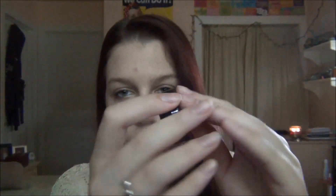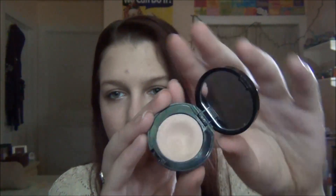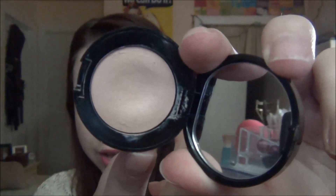Packaging-wise, they both have a black lid with white writing. The NYX one comes in a clear plastic jar, and the Bobbi Brown one is super fancy looking — there's a mirror with it, and it comes in a little pan like that.